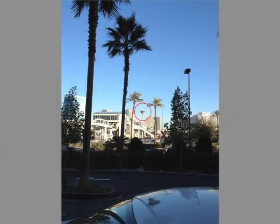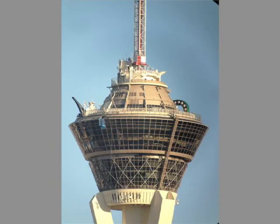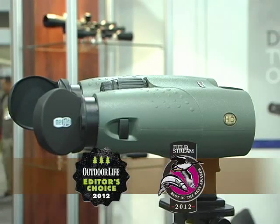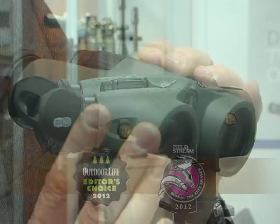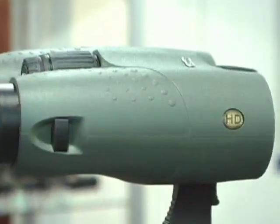A Las Vegas hotel provided the perfect hunting grounds to illustrate the power of the S2. Winner of Outdoor Life Editor's Choice and Field & Stream's Best of the Best Awards in 2012, Miopta's Miostar HD binoculars rank as one of the finest HD binoculars in the world.